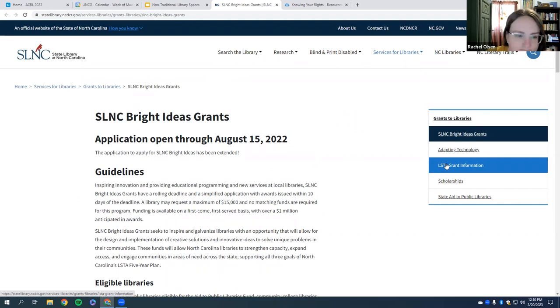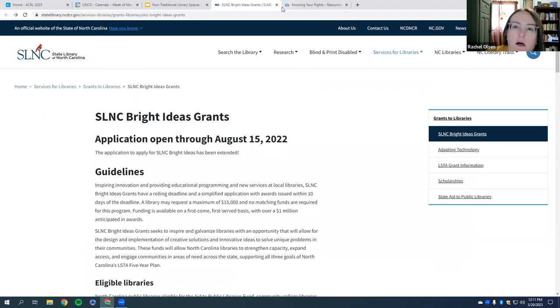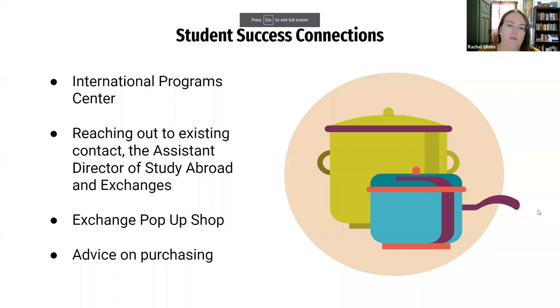We wanted to save those students some money, so we did some brainstorming with colleagues in my department and ended up applying for and receiving a State Library of North Carolina Bright Ideas grant — funded by LSTA. It's a neat program that provides funds to libraries around the state. We did some outreach and worked with the International Program Center to help make international students aware that this space exists for them.